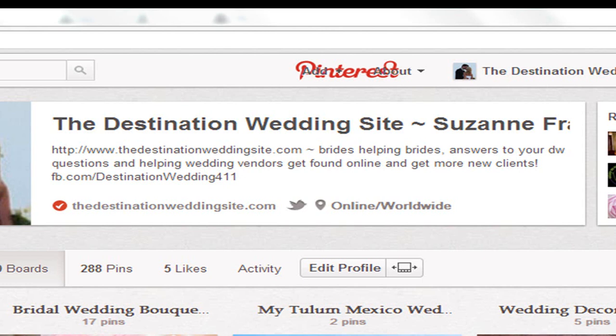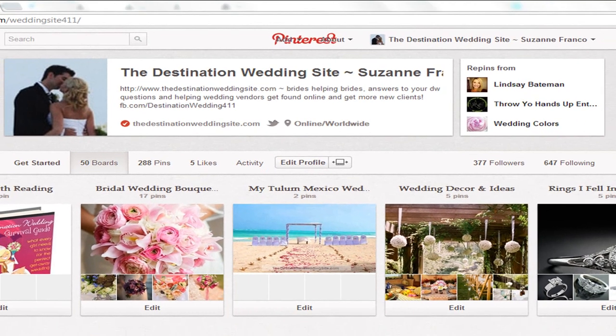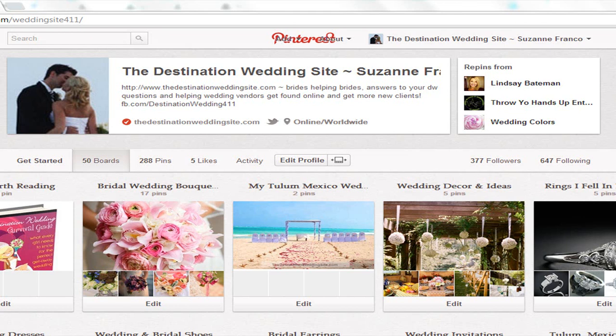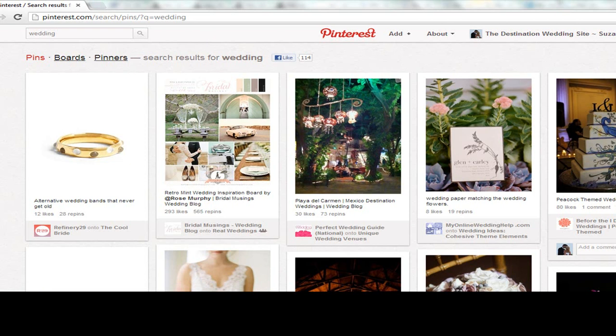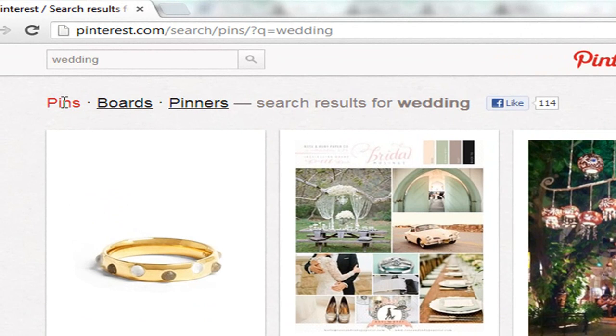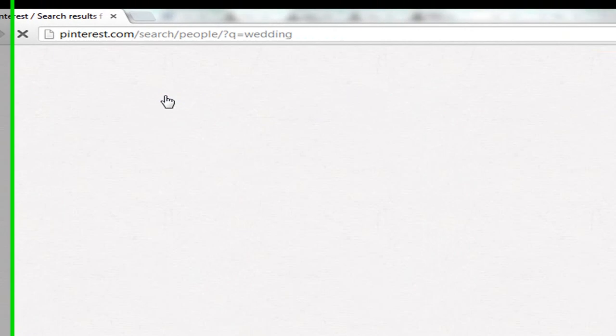Tip number two is searching and following other pinners. If you've been using the site a while you may know how to use it, but let's look at how to find other pinners to follow. I'm going to use 'wedding' as the search term since I'm assuming you're a wedding professional. You want to connect with other wedding professionals, because when brides are looking, they're hopping from image to image. When you do this search for 'wedding,' it will ask if you want pins, boards, or pinners — in this case, we want pinners.